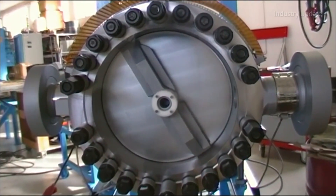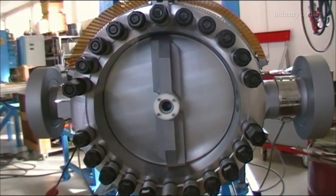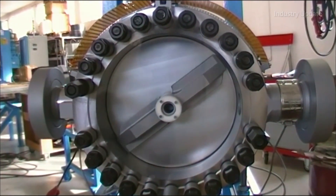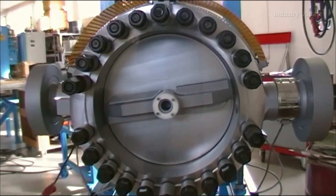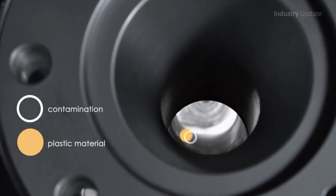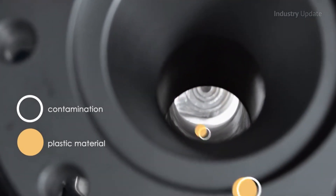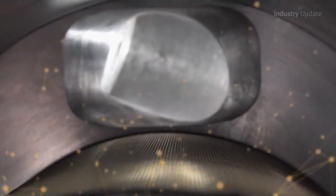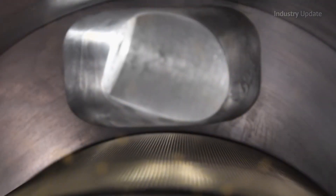Fimic's screen changing technology uses a continually wiping screen with internal blades to ensure it remains clear. This means that operators are not required to repeatedly change the filter screens when there are high levels of contamination in certain waste streams. The resulting clean output can provide recyclers with the edge they need to reach the strict contamination targets for international export.